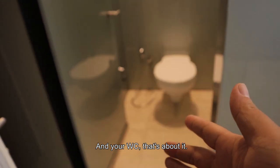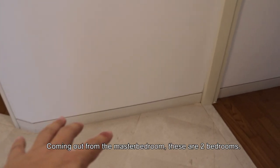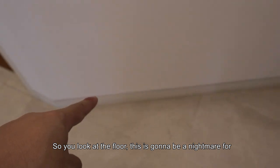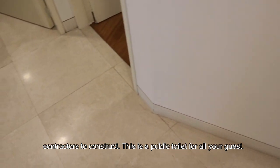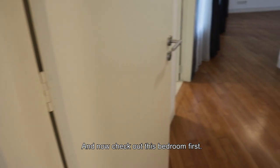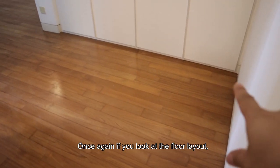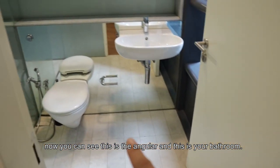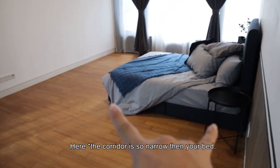Coming out from the master bedroom, this is a two-bedroom side. Looking at the floor, the angular layout is going to be a nightmare for contractors to work on. This is the guest toilet for all your visitors. Now checking out the next bedroom — again, the floor plan is angular. The bathroom narrows down significantly as you go in.